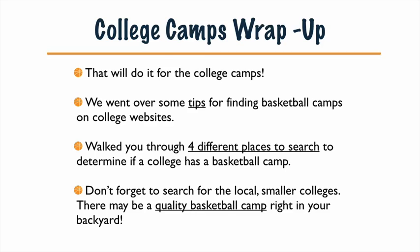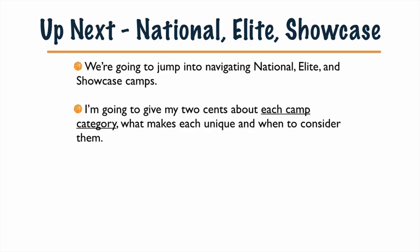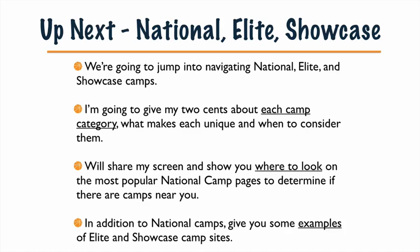Up next, we're going to go through some national elite showcase camps and talk about those a little more. We're going to jump right into navigating those, and I'm going to give you my two cents about each camp category — what makes them unique and what to consider when choosing those camps. I'll share my screen and go right through all those camps, just like we've done the last two modules, and give you examples of elite and showcase camp sites to look at. They're gaining a lot of popularity and popping up like crazy, so you definitely need to be aware of them. I'll show you exactly what to look out for in the next module.